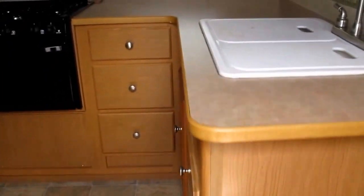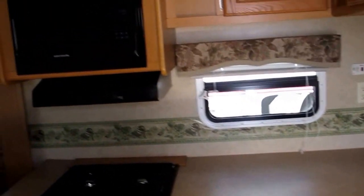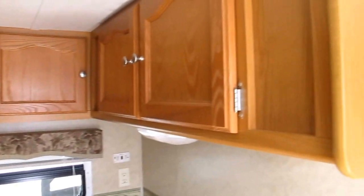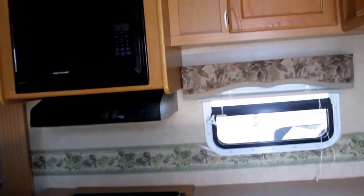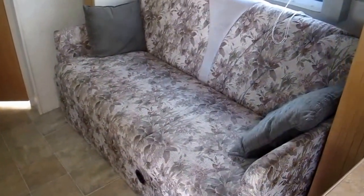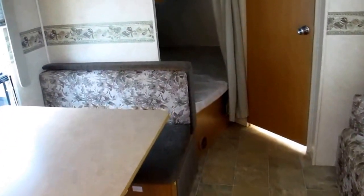Let's take a look inside. It's a totally accessorized kitchen with tons of storage both underneath and above. You've got an oven, three-burner cooktop, and a microwave. There's also a jackknife sofa sleeper and an oversized bunk in the rear.